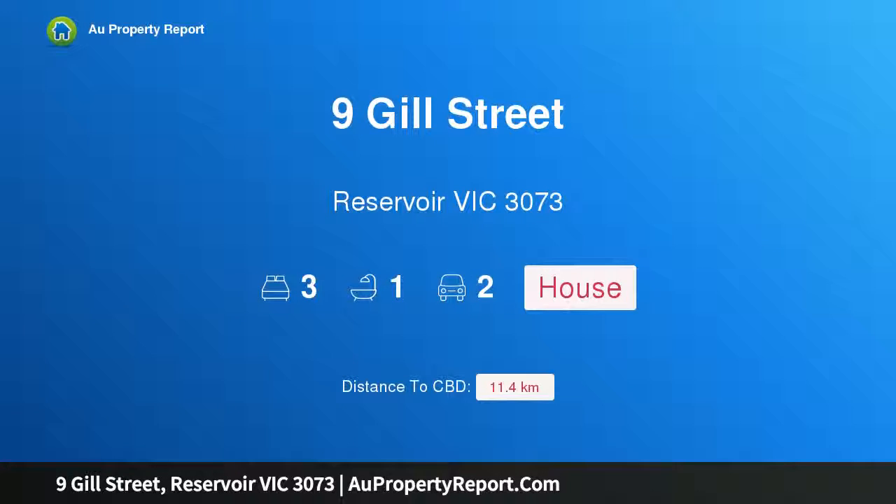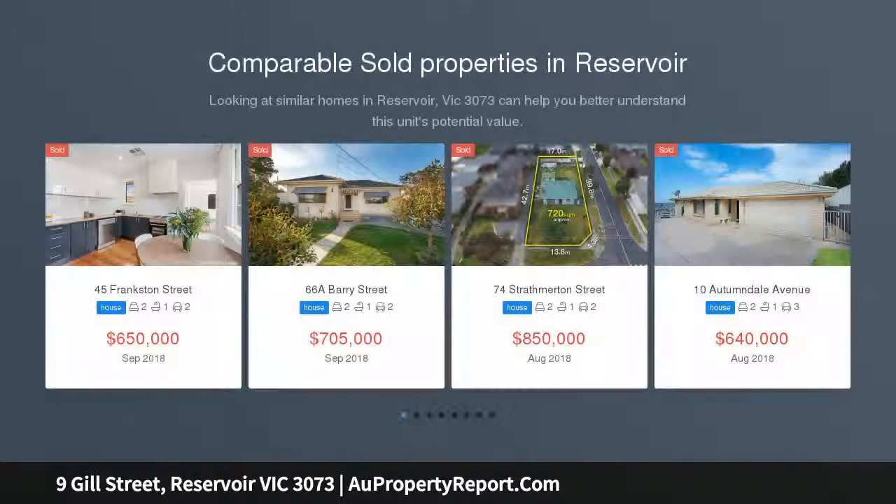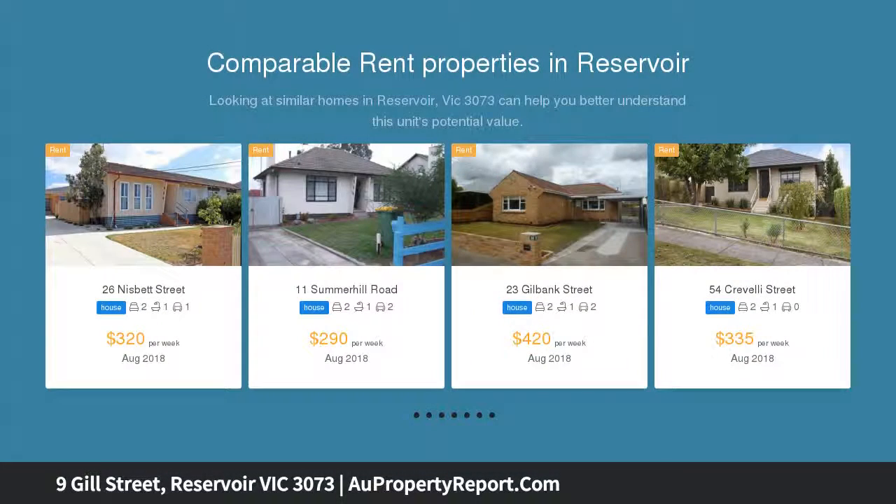Hi, I am glad to introduce Property 9 Jill Street, Reservoir Victoria 3073 — Art Deco Delight with indoor style and outdoor space. This captivating period home, situated in a wonderfully quiet and convenient cul-de-sac, displays a terrific blend of classic charm and contemporary comfort along with the added advantage of a simply sublime country-style backyard.